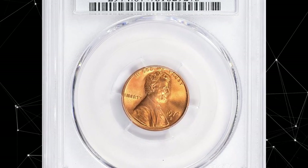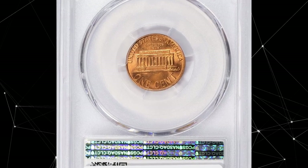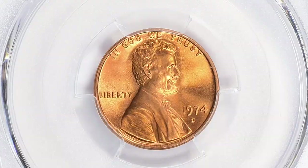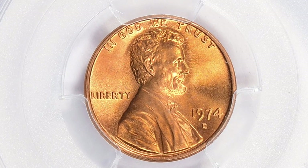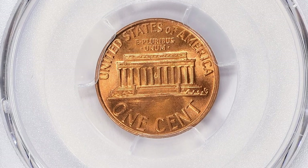Number 16: 1974 D Lincoln Cent in MS67 Plus Red condition. According to PCGS, the 1974 D Lincoln Cent is very common, having been struck over 4.2 billion examples, meaning every Lincoln Cent collector can own many of them.